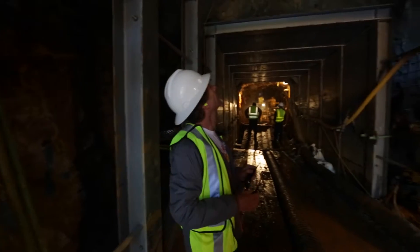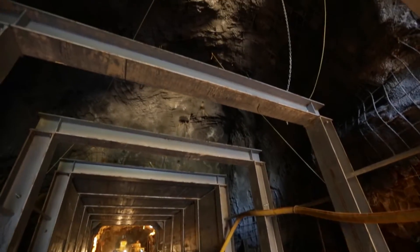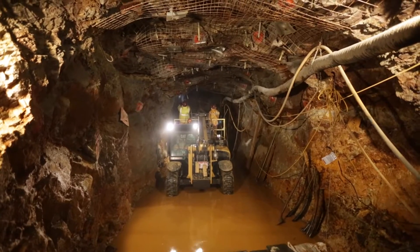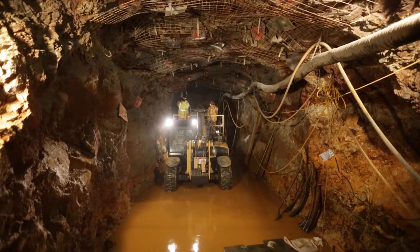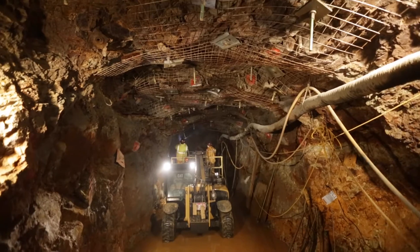After the steel sets go in, we'll put our cribbing up and around those steel sets, and then we'll put cellular concrete — we'll fill the voids that were created during the collapse of the mine around those steel sets with cellular concrete. That will give us a nice solid structure in there to support the mine walls.